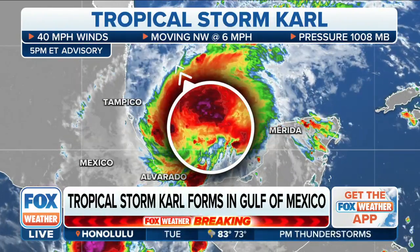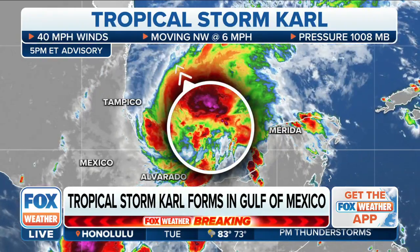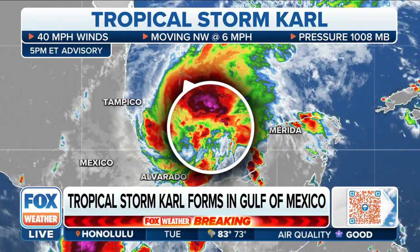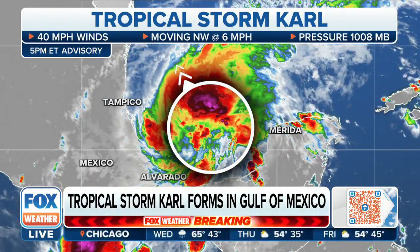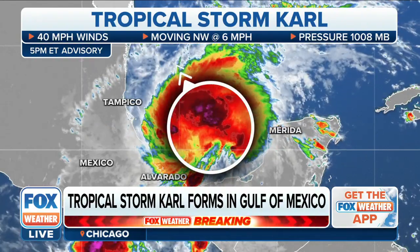Tropical Storm Carl has max winds at 40 miles per hour. Its motion, at least in the short term, is northwest at six miles per hour. You can see it parked right there in the Bay of Campeche — don't expect it to move a whole lot in the short term as it wobbles around in the far southwestern portion of the Gulf of Mexico.